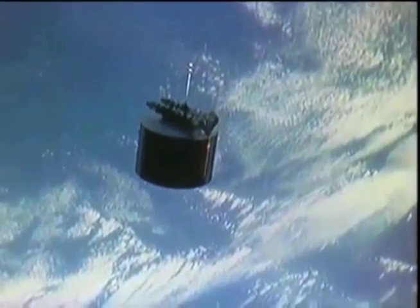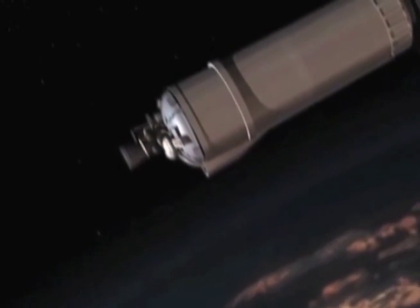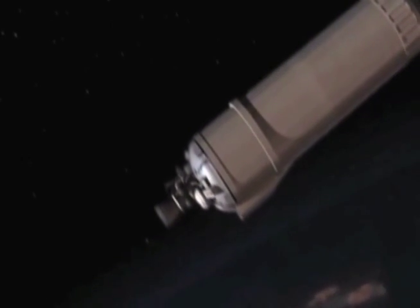So how does NPP stay in orbit? The orbit is maintained with fuel on board. As the orbit begins to drift — meaning the time of observation changes slightly — we use a little bit of fuel and push it back to where it should be.